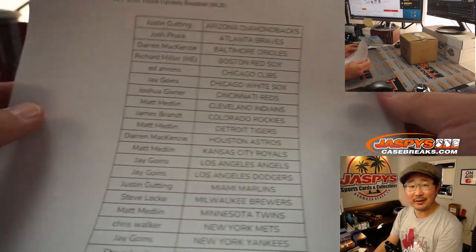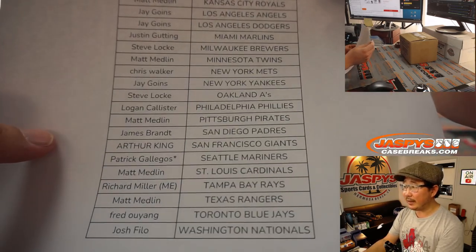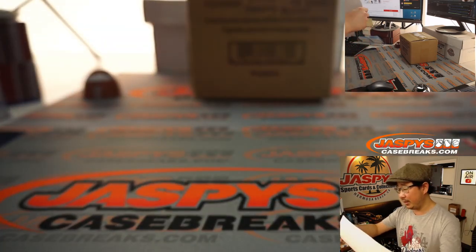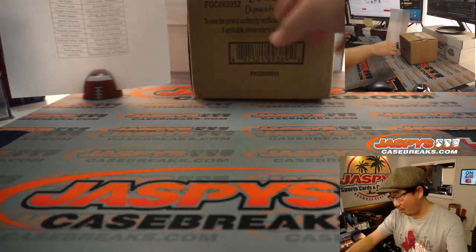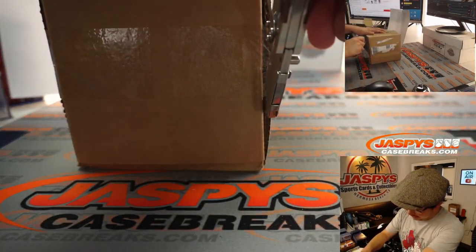Is this the 30th already? Where did this month go? No fillers or anything either — everyone just got their spots straight up, which I also appreciate. High risk, high reward. In this Dynasty, just this one encased card.